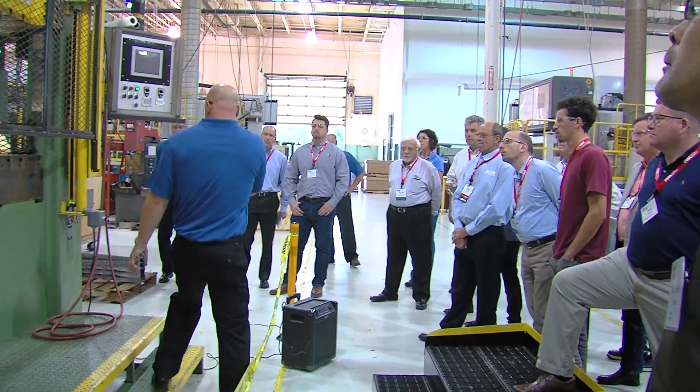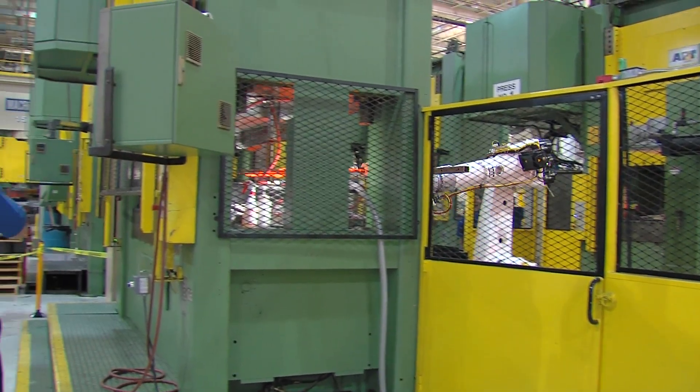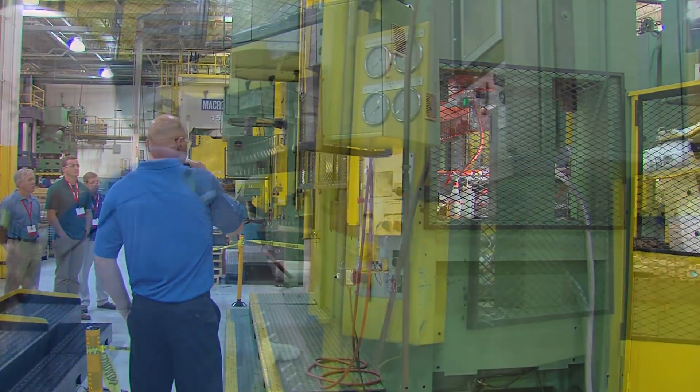I work very closely with our stamping people and worked with the guys at the furnace to come up with a layout.